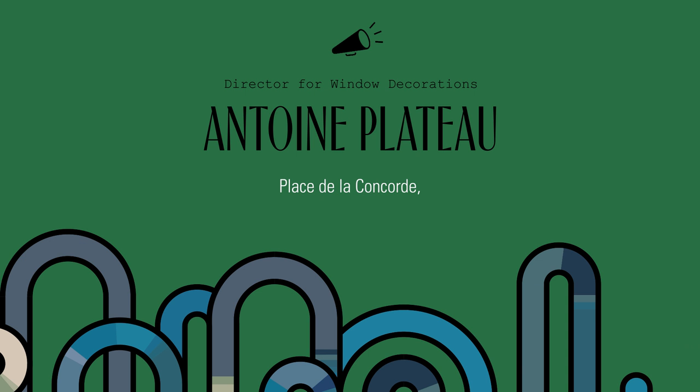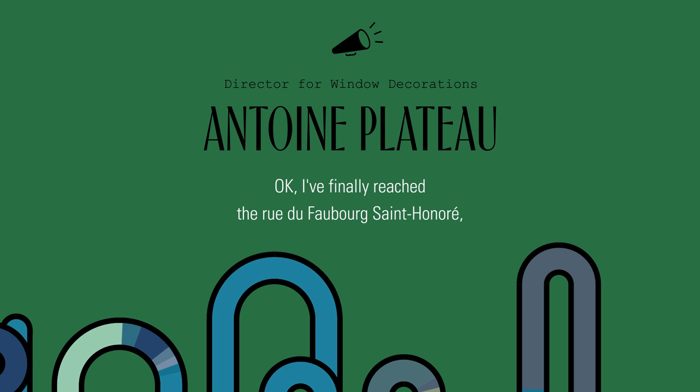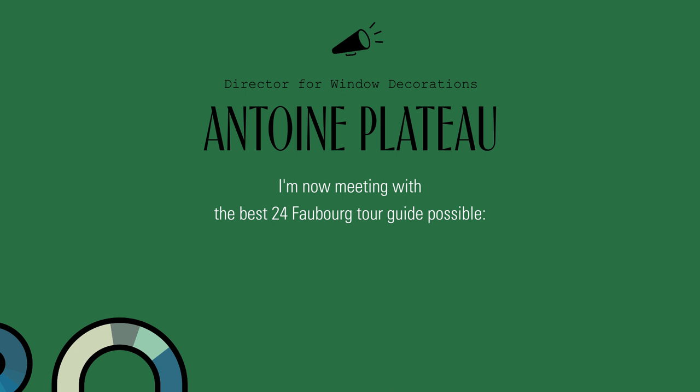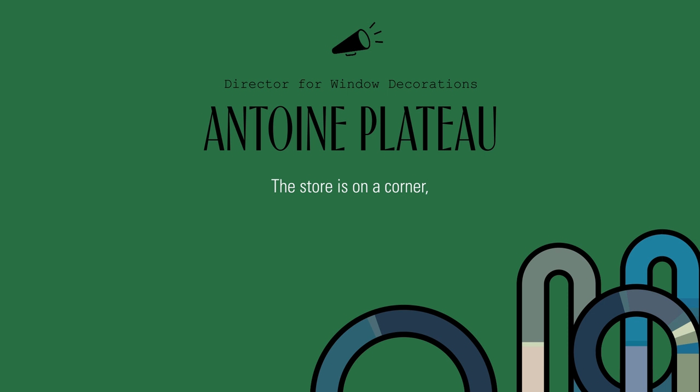Oh la la, I'm late again. Passe de Concorde, take a right, nowhere left. Quick, quick, left again. Watch out, electric scooters ahead. Okay, I've finally reached the rue du Faubourg Saint-Honoré. He's still here — yes, I see him. I'm now meeting with the best 24-Faubourg guide possible: Antoine Plateau, the man who dresses the windows four times a year and makes passers-by dream.